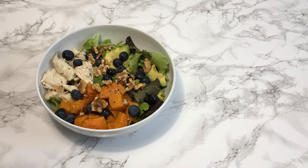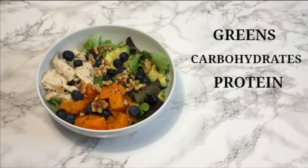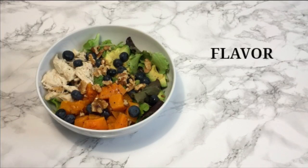Next up is lunch. I seriously have a lunch template — it's always a salad. I make sure my salad includes: some greens, a source of healthy carbohydrates, a source of healthy protein, and a source of healthy fats. After that I pick a few extra ingredients to add flavor and additional nutritional value.